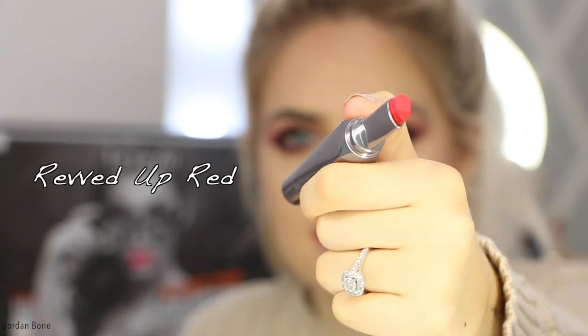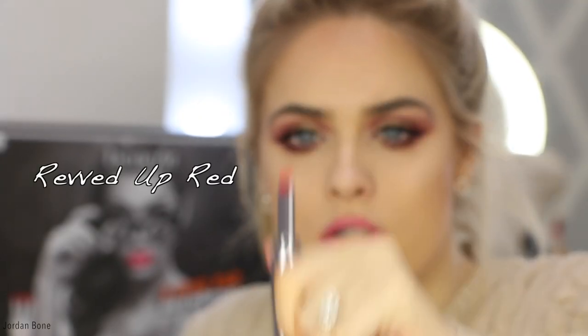Now we have Revved Up Red which is a real true red. The lip liner part is really true red and then the lipstick part is like a more pinky red. So that is Revved Up Red. I think that's a really pretty shade — I went a bit off from my mirror so I wasn't super precise. But it is a really pretty shade and again really creamy on the lips.